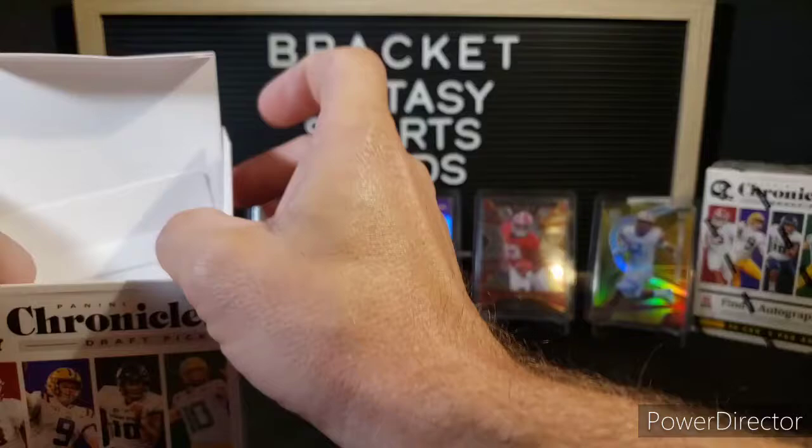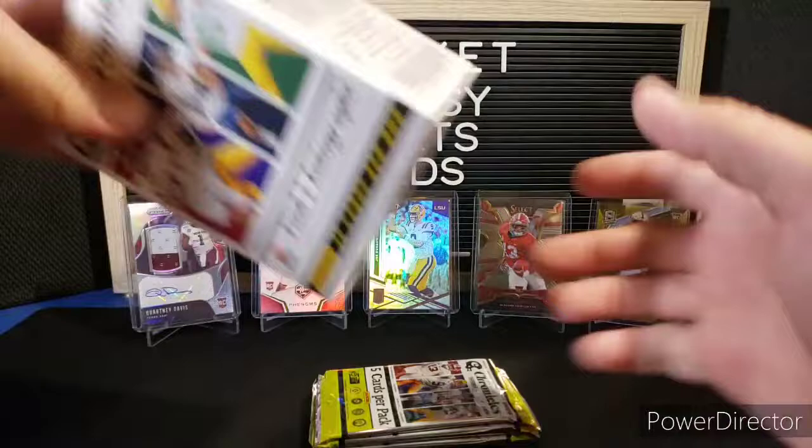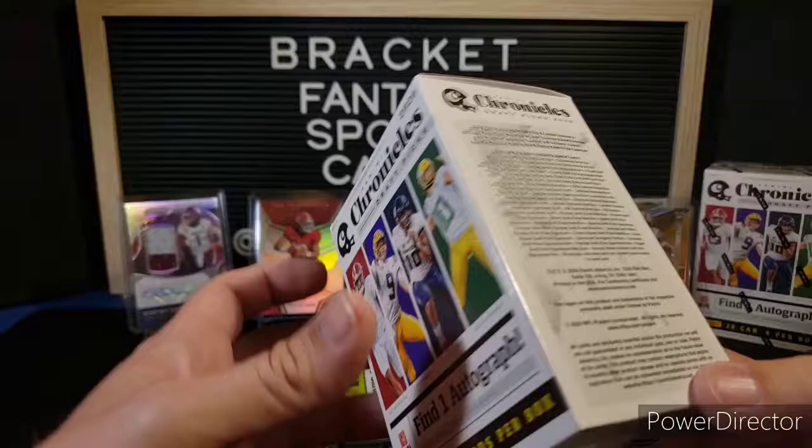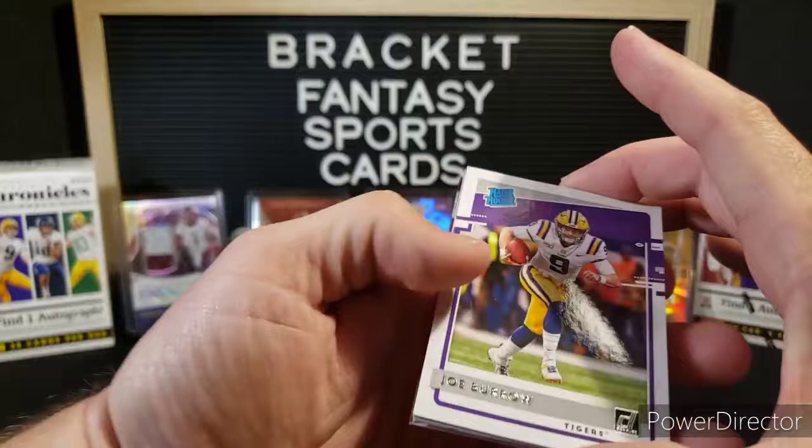It does say we get an autograph — not expecting any big names there. Four cards. I wonder if you can get an autograph on an RPA — is that a thing? Not as much you can hit out of the draft as you can out of the Hobby Box, of course. Stands to reason.